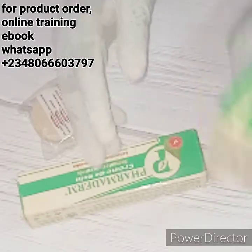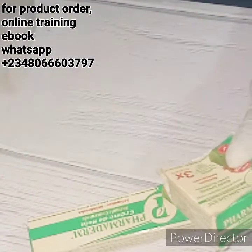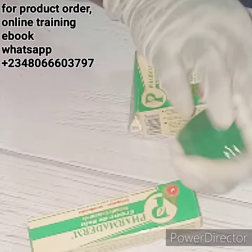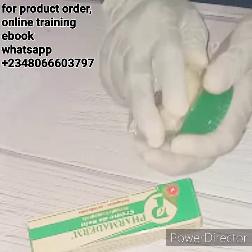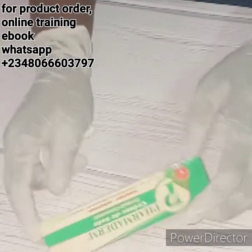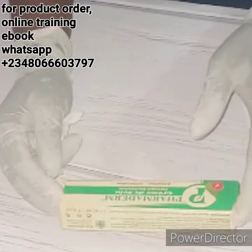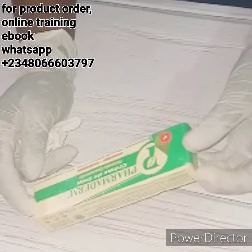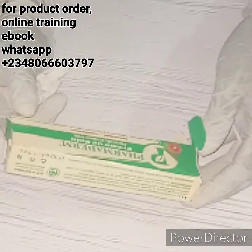In here we have the soap, and we also have the cream. It works for acne, for blackheads, for rashes, eczema — any face blemishes, it takes care of it completely. I've used it and it really works for me, and even my customers that I've introduced it to, they testify that it's really, really very good.